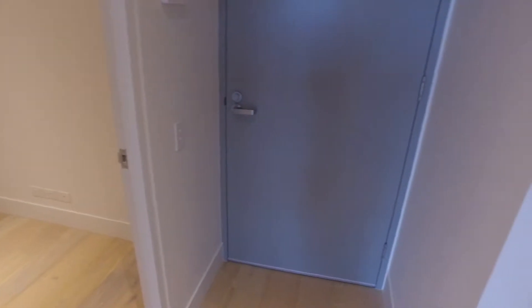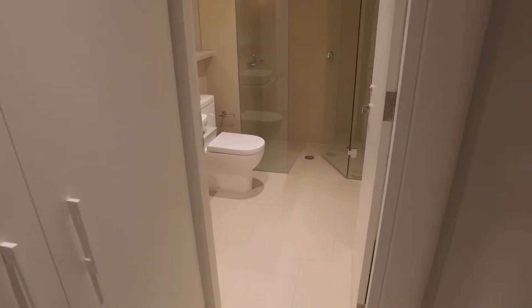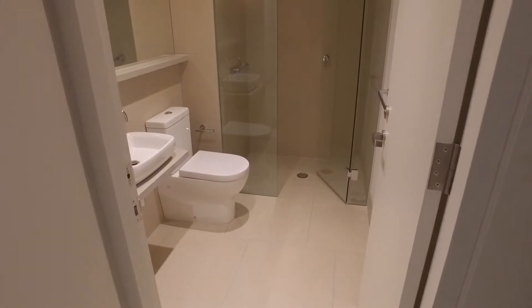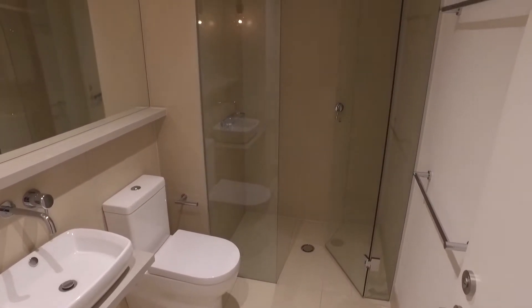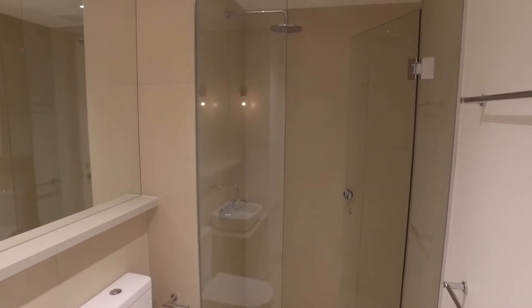I'll now move into the main bathroom. This apartment has ample storage space throughout. The main bathroom is spacious and clean and looks fantastic with the different tiles on the floor.